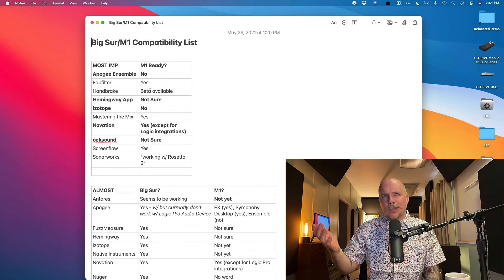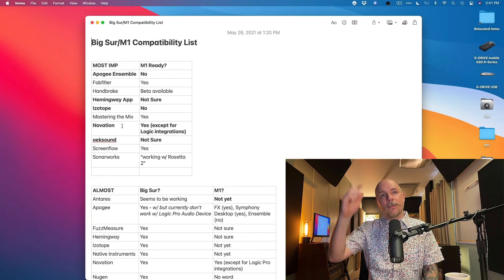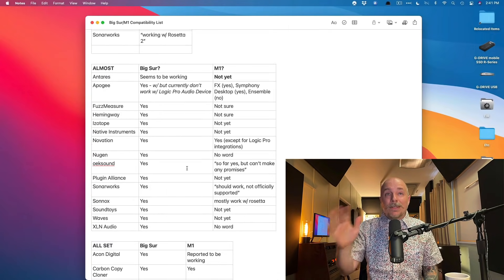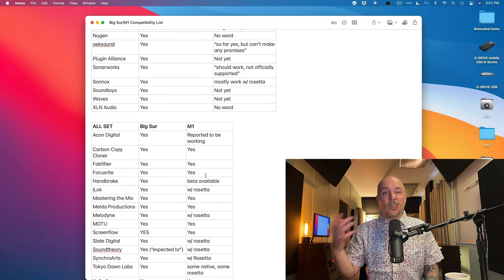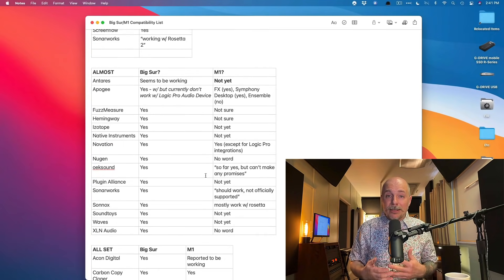Some plugins are working — like FabFilter, which are really the only plugins I use anymore. The Novation controllers: I replaced all my complete controllers with the Launch Keys, and I love the Launch Keys and the integration with Logic. Though the Launch Keys will work with M1 Macs, the Logic integration is not there yet — they need to fix some things under the hood. I've been keeping a list tracking what's compatible with Big Sur and what's compatible with Apple Silicon, noting what's working natively, what's only working with Rosetta, and what's uncertain.